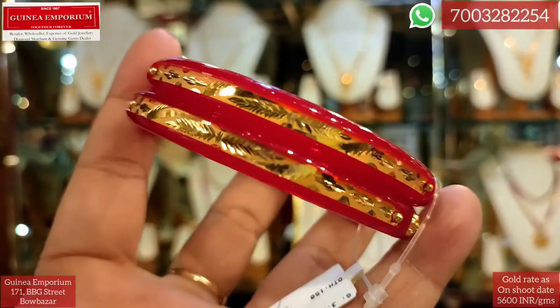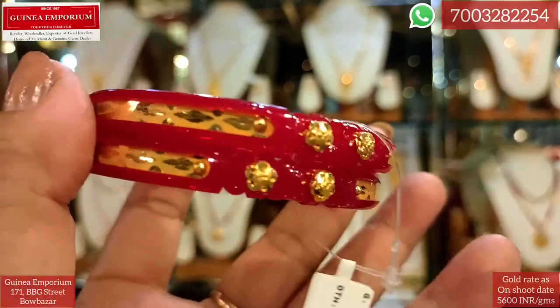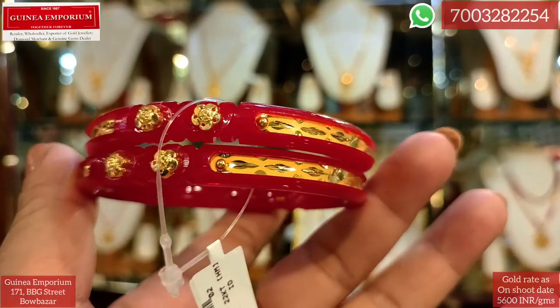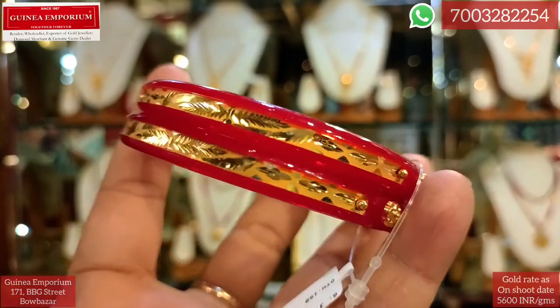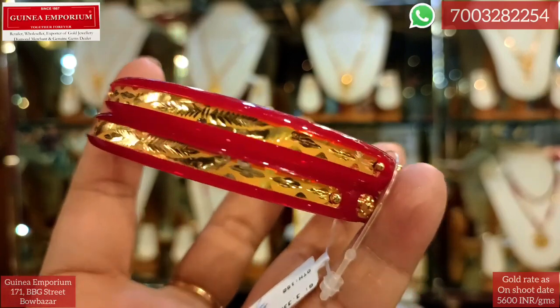Next, the price is approximately ₹39,000. If you want to use a light weight design, you will consider this — the price is approximately ₹33,000.